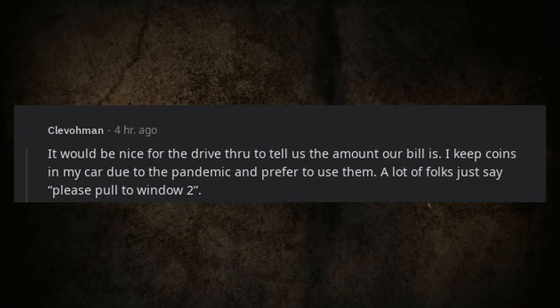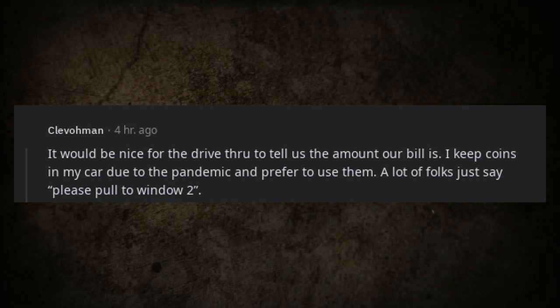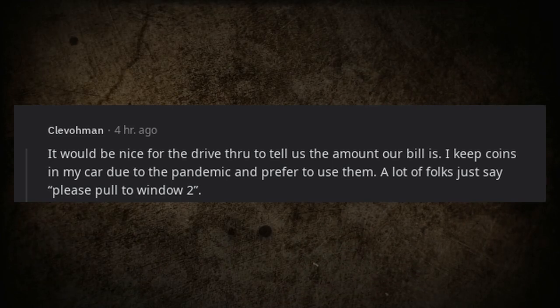It would be nice for the drive-thru to tell you your total bill amount. Some people keep coins in their car and prefer to use them, but a lot of workers just say 'please pull to window.'